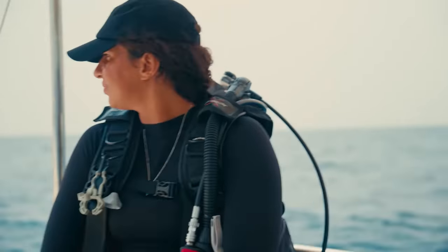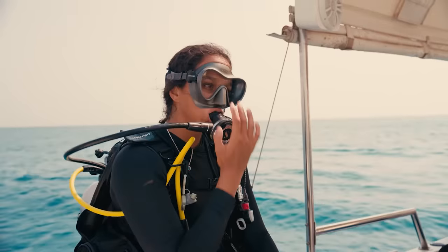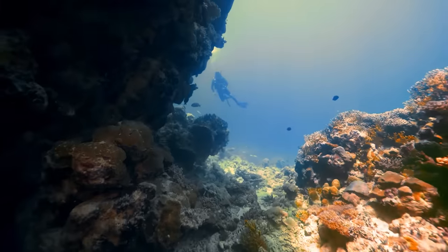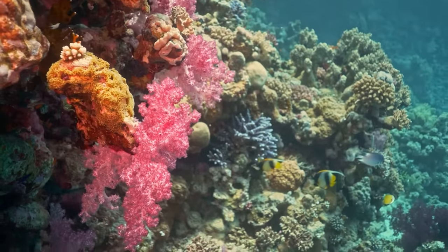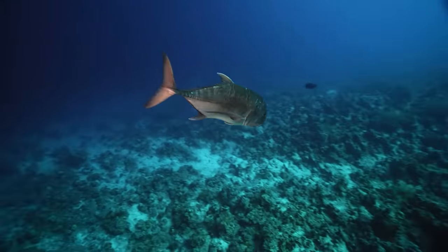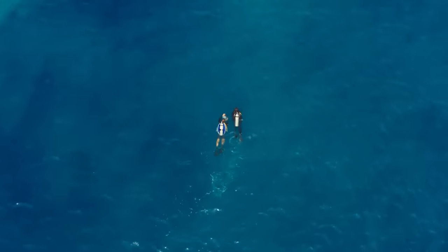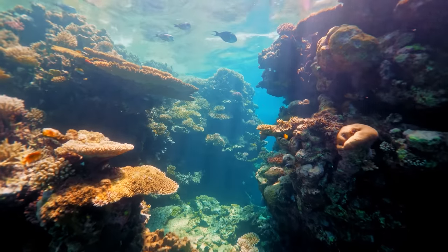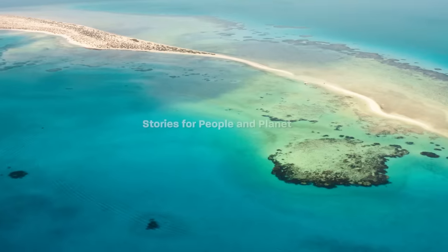The Red Sea is committed to protect, preserve, and even enhance the reef's ecosystem — from the tiniest plankton to the coral colonies and the incredible whale shark. Here, on the Red Sea, science and development have a common goal.